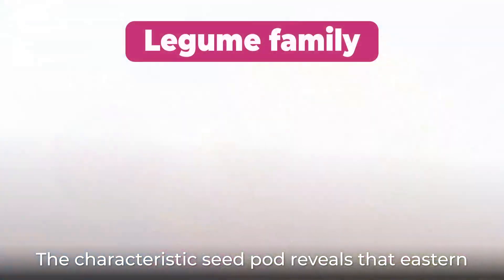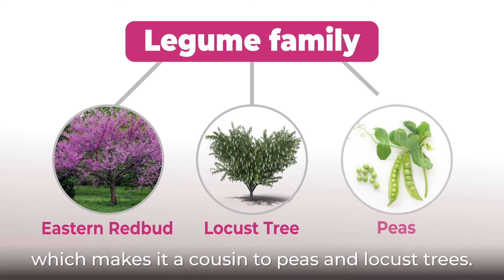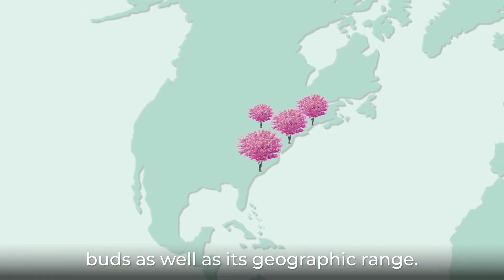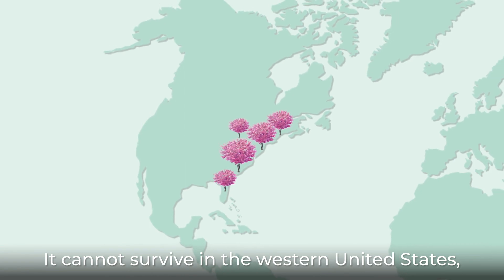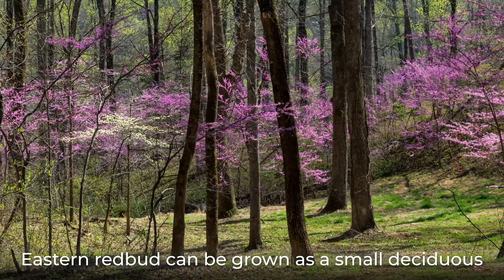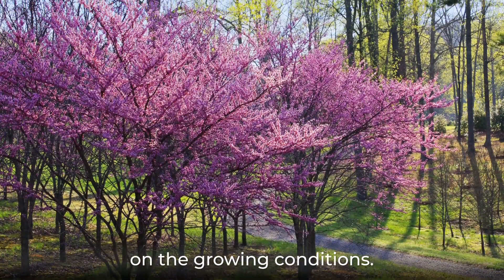The characteristic seed pod reveals that Eastern Redbud belongs to the legume family, which makes it a cousin to peas and locust trees. Eastern Redbud is named for its beautiful red flower buds as well as its geographic range. It cannot survive in the western United States, only the east. Eastern Redbud can be grown as a small deciduous tree or a colossal shrub, depending on the growing conditions.